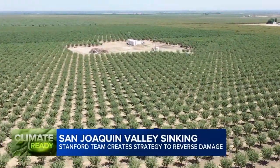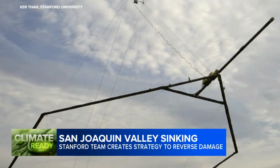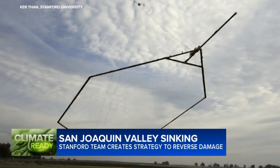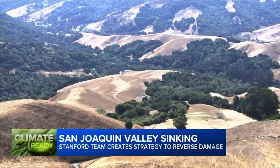But with those measurements comes the beginning of a possible solution. When we first met Professor Knight several years ago, her team was pinging the valley floor with electromagnetic antennas suspended from a helicopter, mapping California's underground aquifers and the soils that run through them.